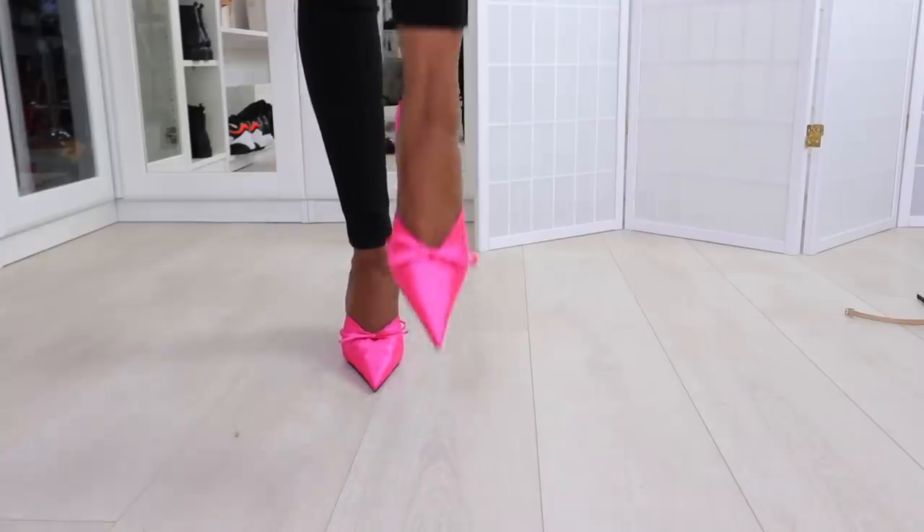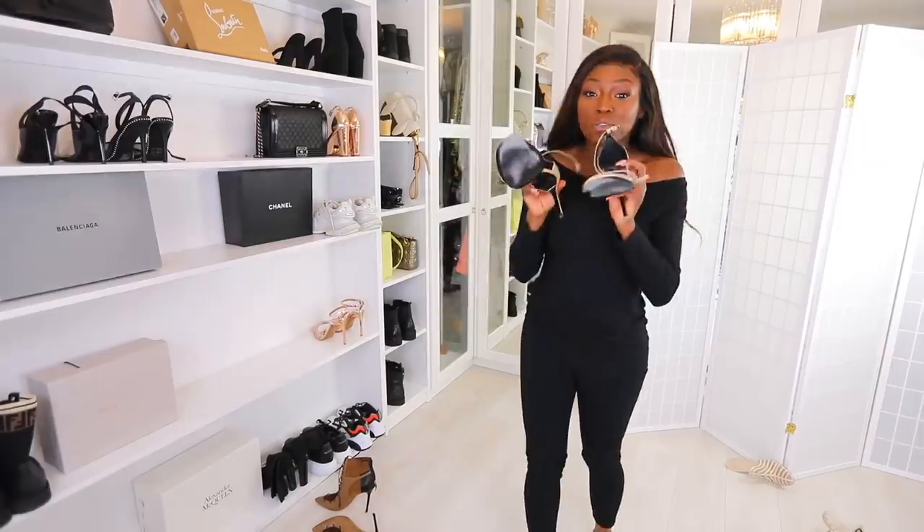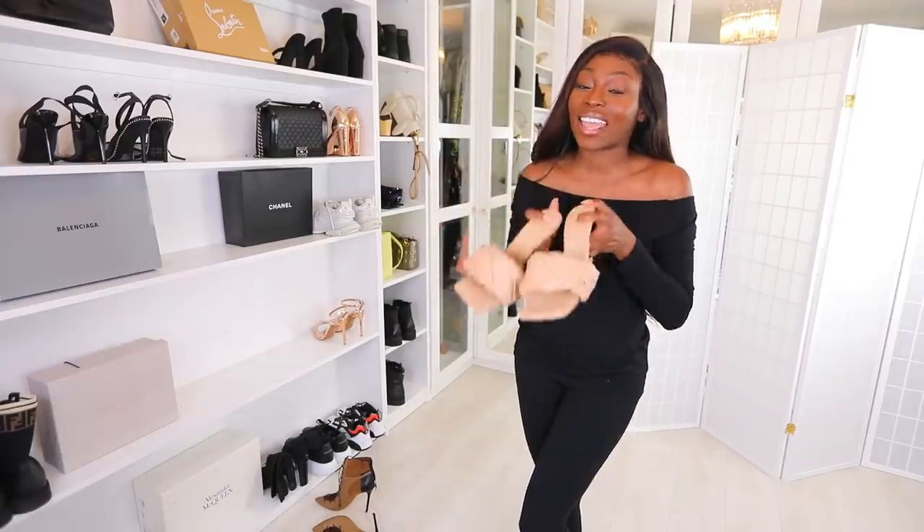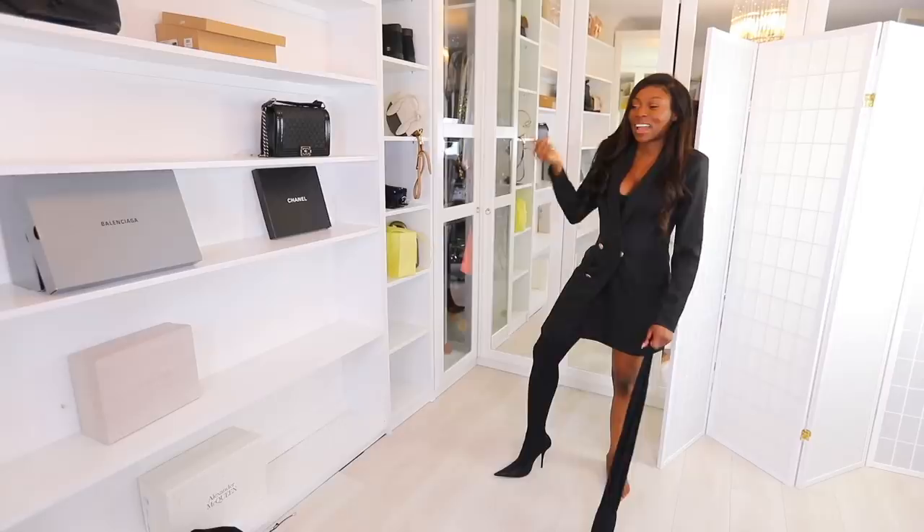Look at this — this point is so sharp, it could take out an eyeball. These are from the pit of hell — the sandal everybody loves to hate. I want to cuss them out but they are badass. Today guys, hello, welcome to my channel. We're gonna get into shoes — glorious shoes — and I'm going to try on every single pair in my shoe collection.